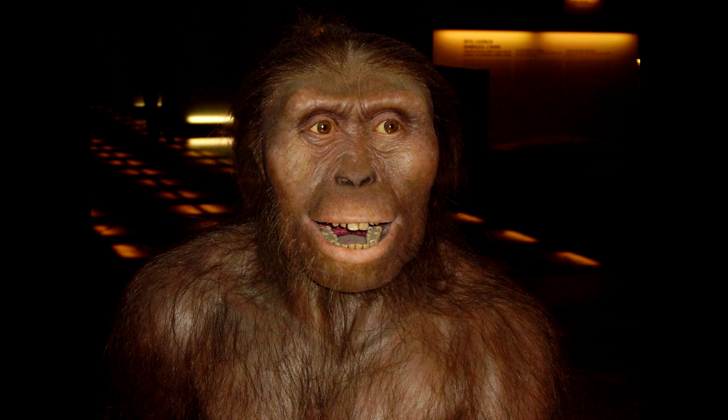One of the most significant fossils depicting the development of bipedalism in early humans is that of a female Australopithecus nicknamed Lucy. This fossil, dated at 3.2 million years old, exhibits the early stages of bipedal evolution. However, Lucy still retained ape-like shoulder features which allowed for arboreal living.